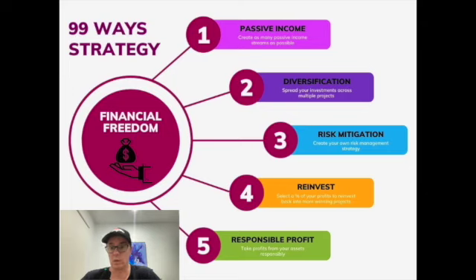I've got an online business that I also operate. The second pillar is diversification — make sure you spread your investments across multiple projects. That leads into pillar three, which is risk mitigation: creating your own risk management strategy. It's very important that you have that in place and fully understand the risks you're willing to take, because crypto and investment in general is risky.